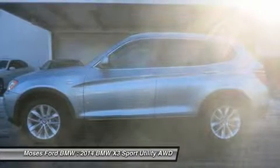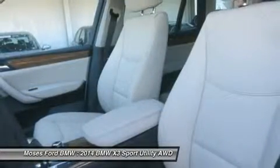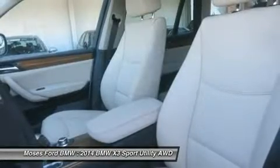Premium Pack — Nevada leather upholstery, panoramic moonroof, satellite radio, one-year subscription from original in-service date, comfort access keyless entry, lumbar support.